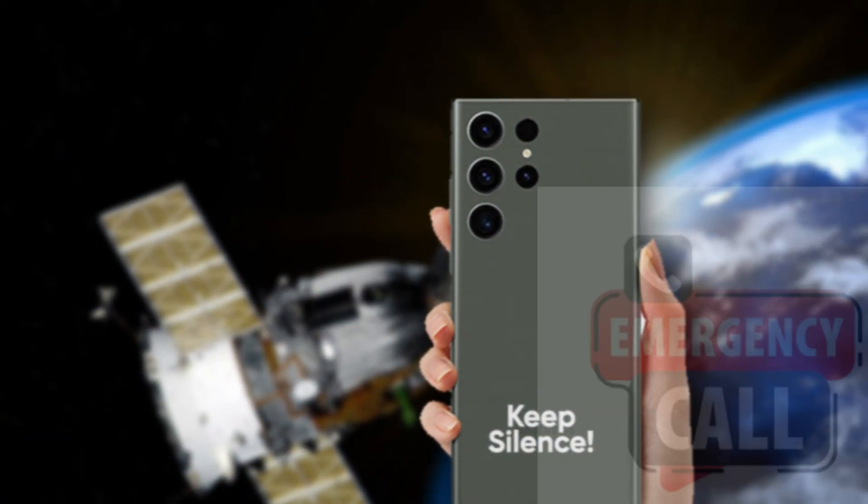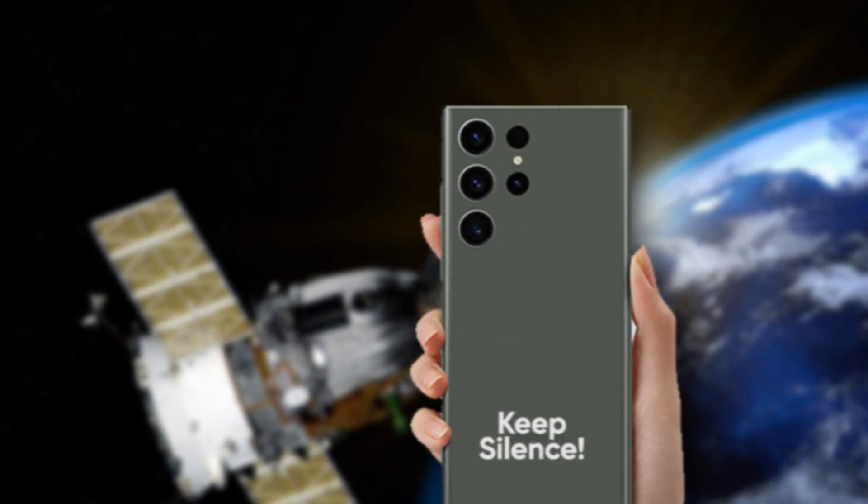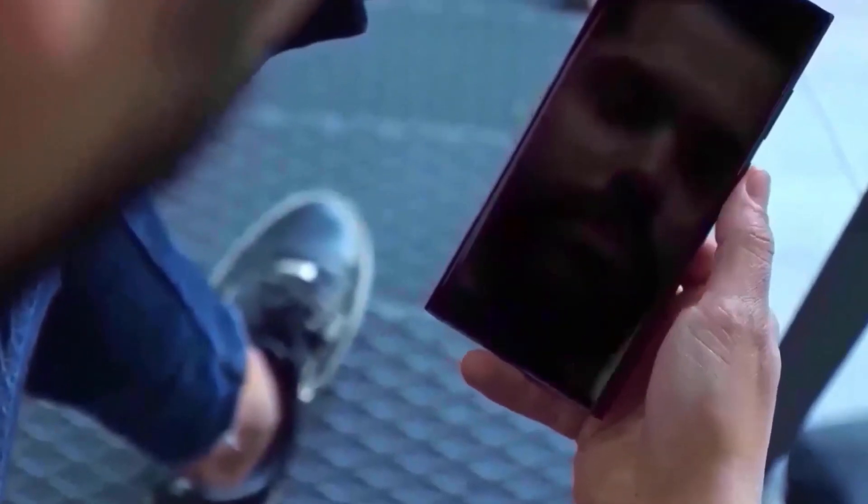Satellite connectivity. Emergency calls and messages might get a boost with two-way satellite connectivity, allowing communication in areas with no cellular network.